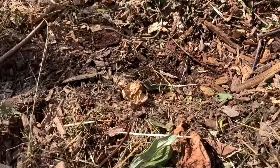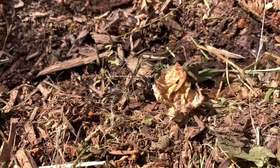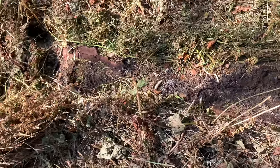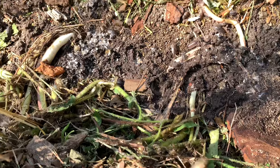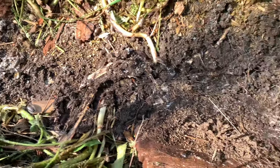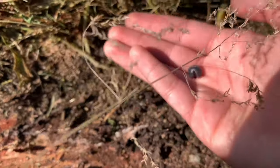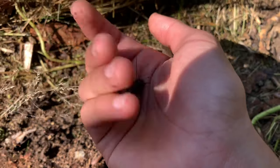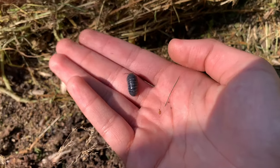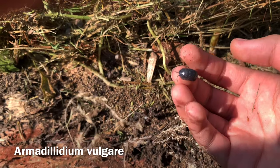We got a colony of isopods — that's a lot. Let's look at the other side — wow! This isopod right here is different from all the others because it can turn into a ball when threatened. It's called Armadillidium, something like that, because it's like an armadillo.